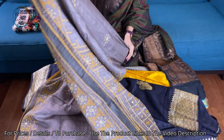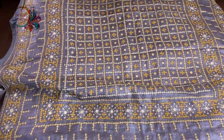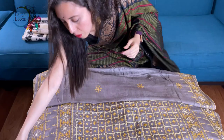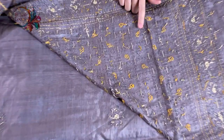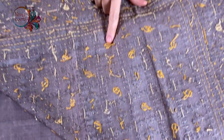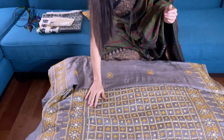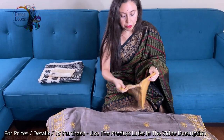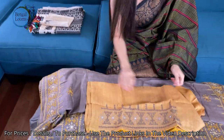Let me show you the pallu again — look at the pallu of the saree, it's so gorgeous. It's a combination of hand and machine work. You can see these are done by hand and these are done by machine, so it's a combination of machine and handwork — very intricate. This is the blouse piece for this saree.